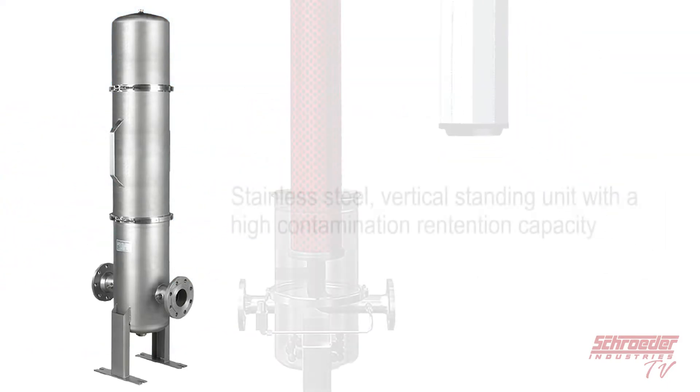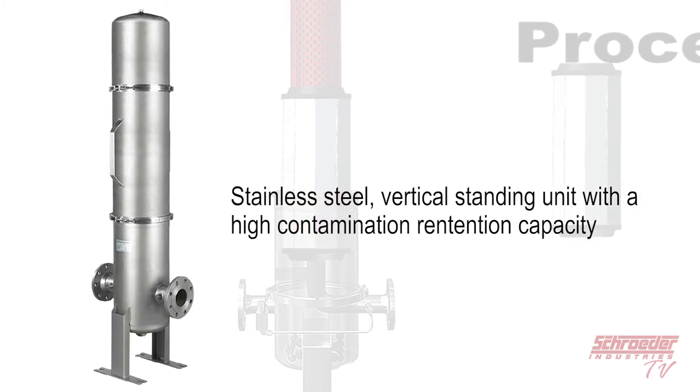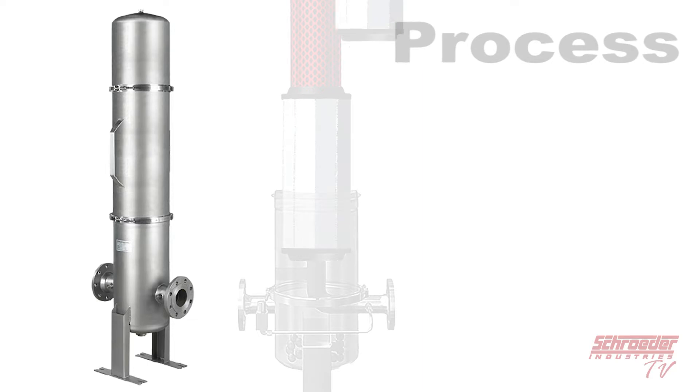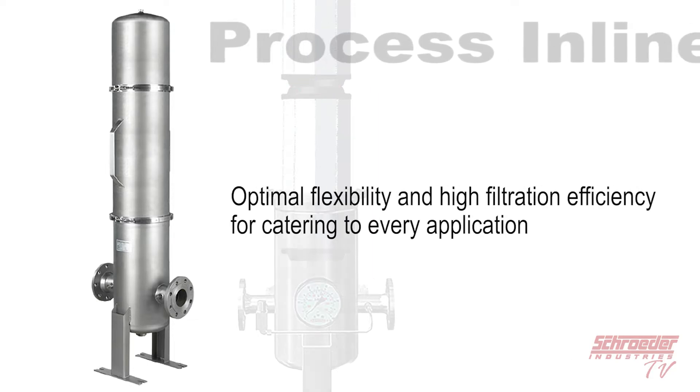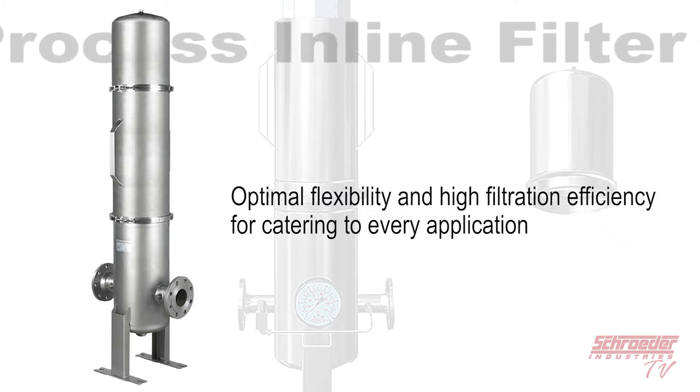The PLF1 is a stainless steel vertical standing process filtration unit with a high contamination retention capacity. The modular design gives this product optimal flexibility and high filtration efficiency for catering to every application, including high pressure components.